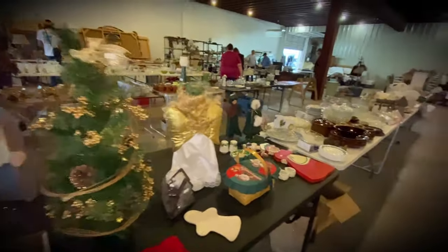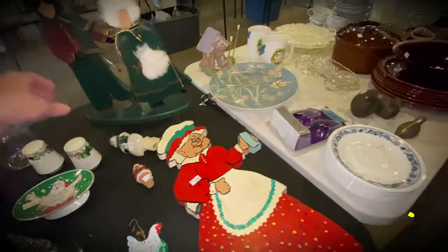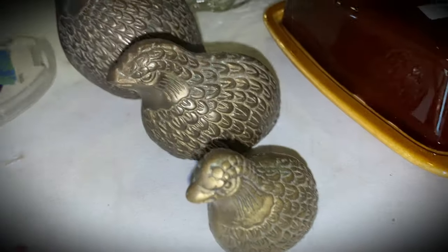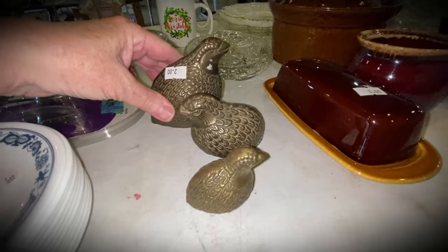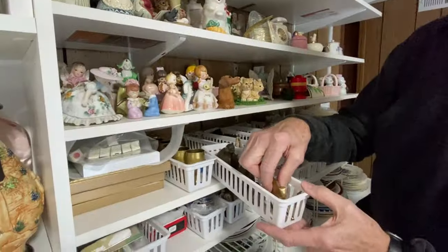We arrived at the sale. My light came on — it's so dark in here. Missed these on the first round. I'm going around now looking for smalls. Three brass quail, $2 for the set. I'm going to say yes to these. And they're little, that's why they're over here in the smalls section.